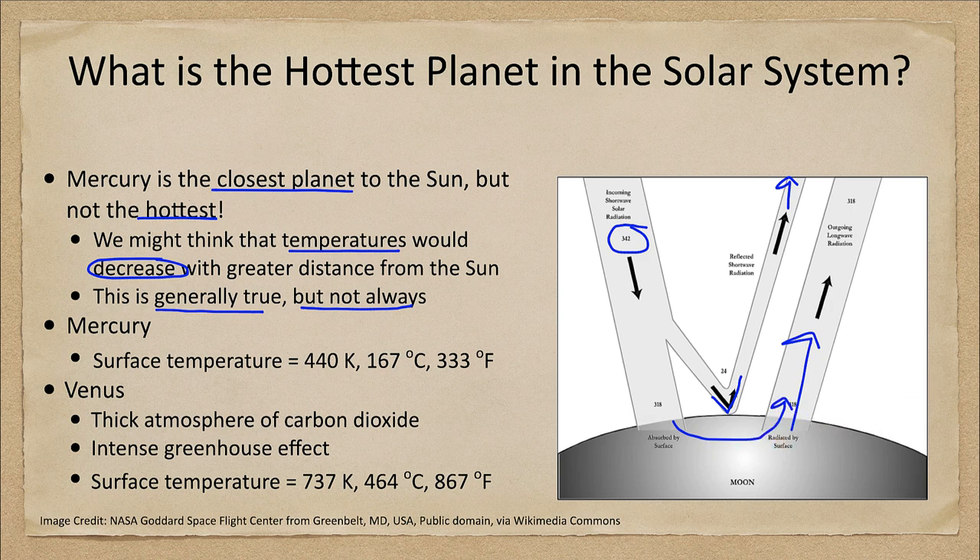While this diagram shows the Moon, the same thing would occur on Mercury. Mercury can reach a surface temperature of over 300 degrees Fahrenheit — 333 degrees Fahrenheit, 167 degrees Celsius, or in the scale that astronomers use, 440 Kelvin. So we can see that it is a very high temperature, vastly hotter than anything we get here on Earth.